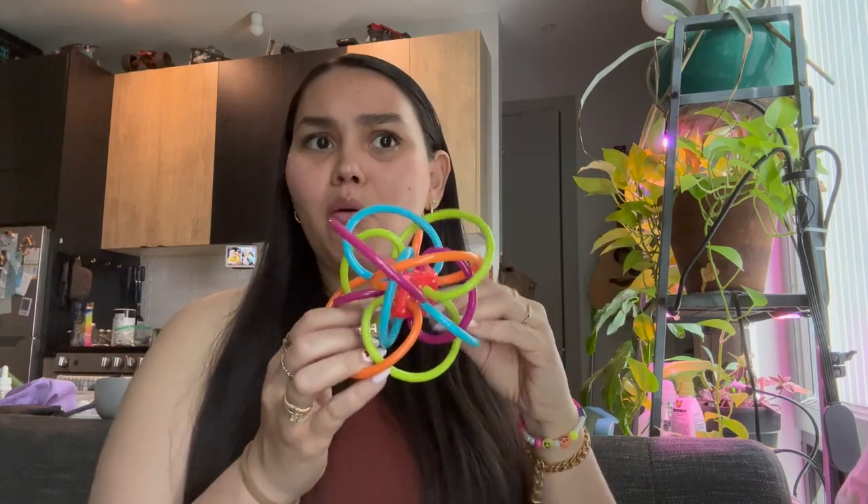Like I said, he's teething and he chews on this thing like nobody's business. Ten out of ten would recommend. It ticks every box — it's bright, it's colorful, it's easy to make noise, easy to hold, soft and chewable. Just like, bam bam, thank you ma'am.